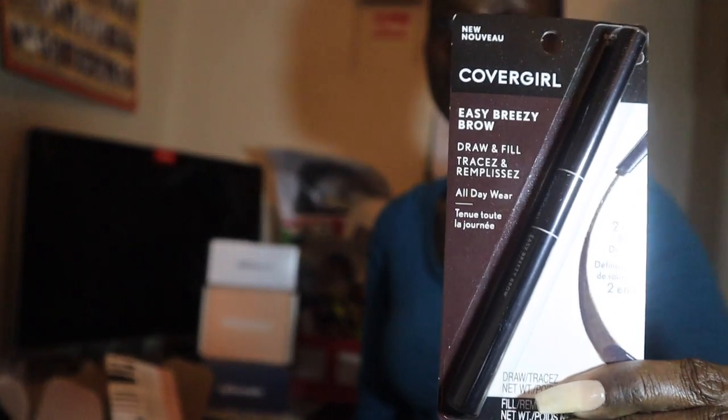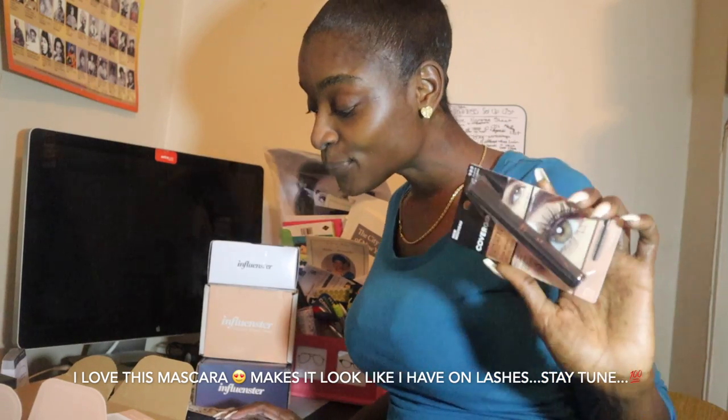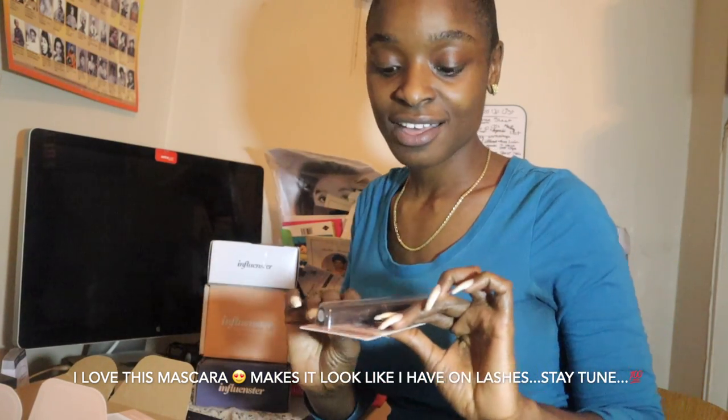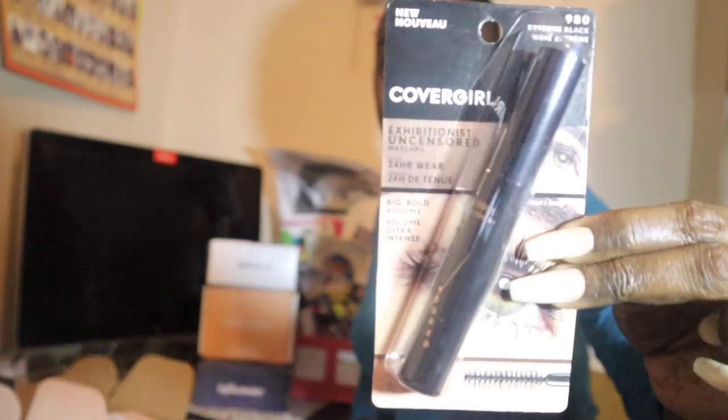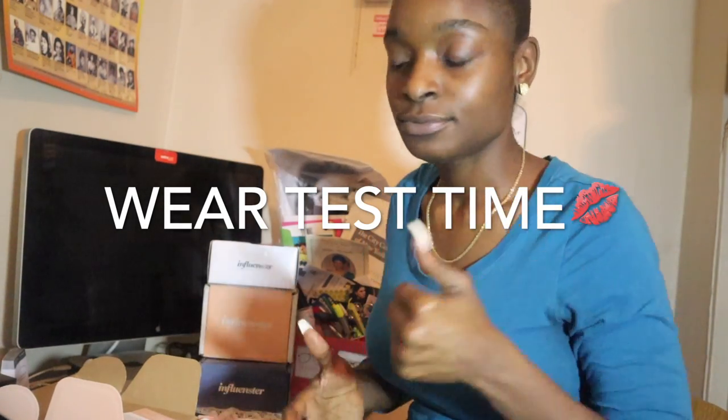Next, we have the Easy Breezy Brow Draw and Fill Brow. I don't really need brows, but this is pretty cool. And the last product we have today is the Exhibitionist Uncensored Mascara — I love this already. I can tell this is going to make my eyes pop. We're definitely going to check all of these out and do a wear test today.